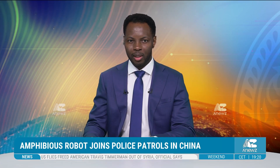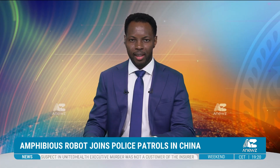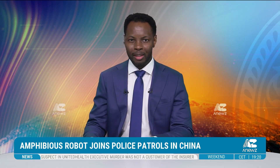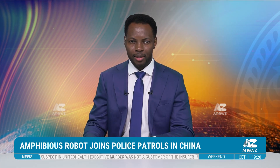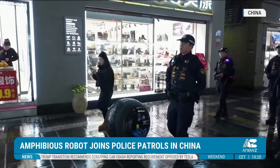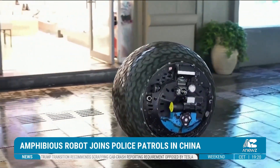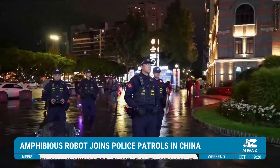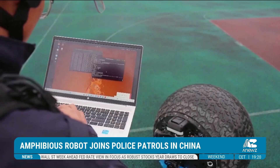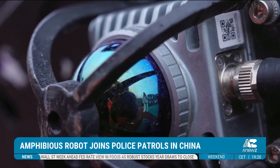Chinese researchers have developed a high-tech security robot designed to improve public safety. The robot aids police by capturing suspects and performing effectively in harsh environments. A spherical robot security guard capable of operating on land and water has been deployed alongside police in a busy commercial district of Wenzhou City, Zhejiang province. This high-tech innovation is part of China's push to integrate advanced technology into public security.